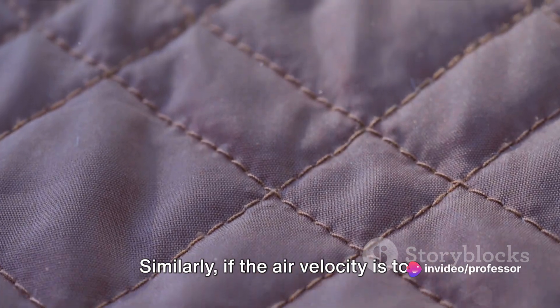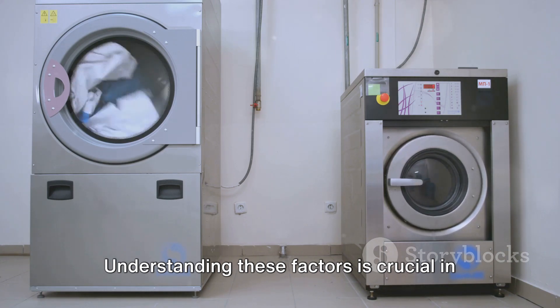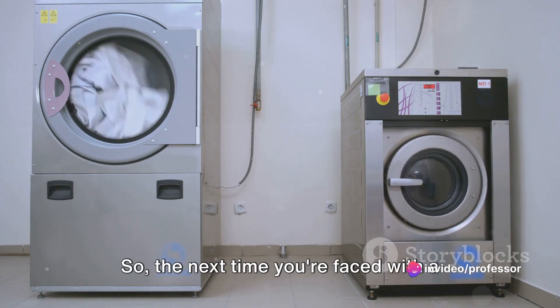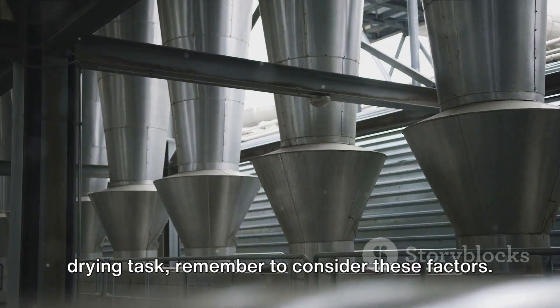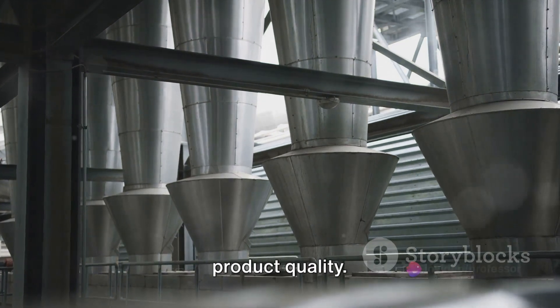Similarly, if the air velocity is too high it might cause the material to disintegrate. Understanding these factors is crucial in choosing the right drying equipment — it's not just about getting the job done, but getting it done right. It's all about striking the right balance to achieve optimal drying efficiency and product quality.